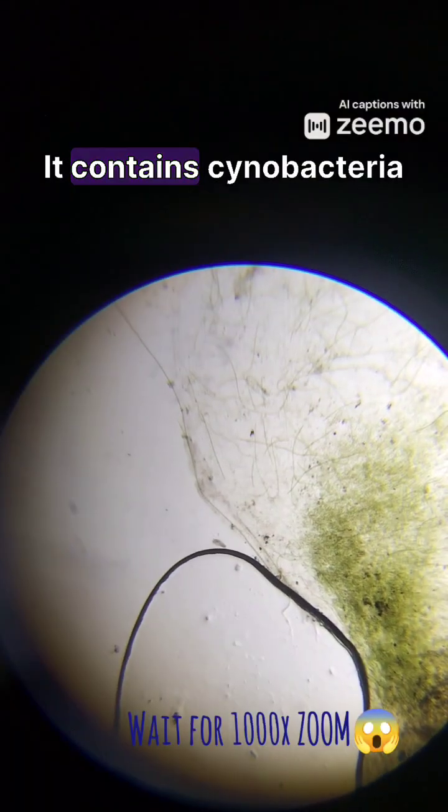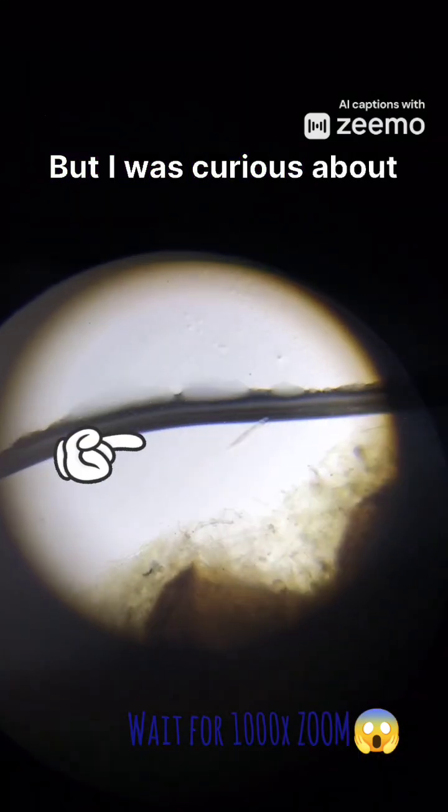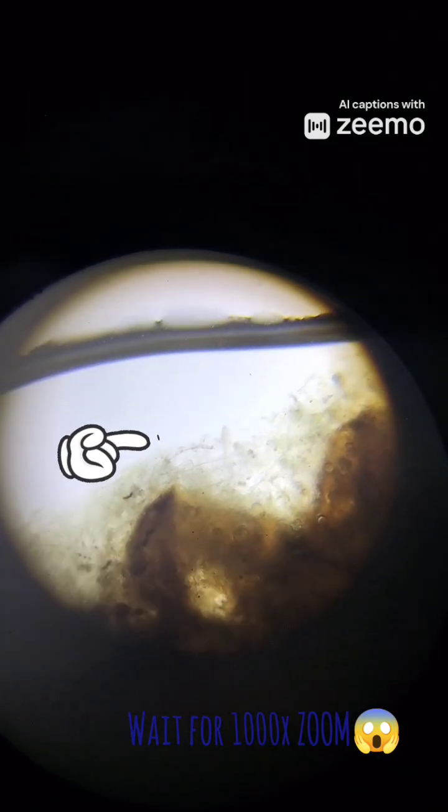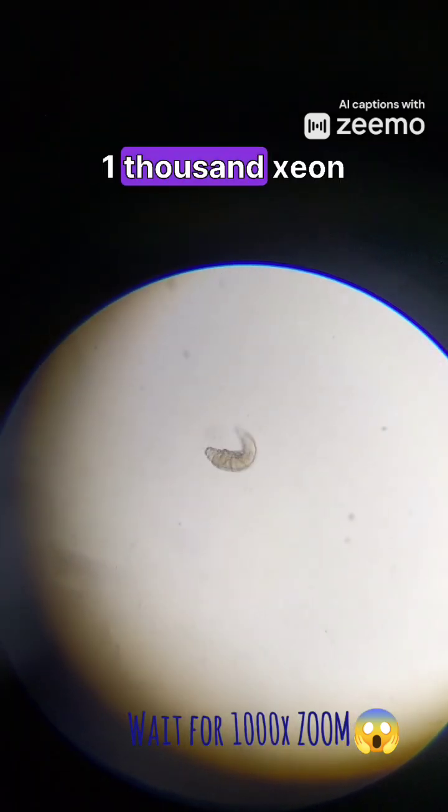It contains cyanobacteria, a bacteria which is found in algae, but I was curious about this worm-like creature. It was moving so fast, so I magnified it up to 1000x zoom. Here is how it looks at 1000x zoom.